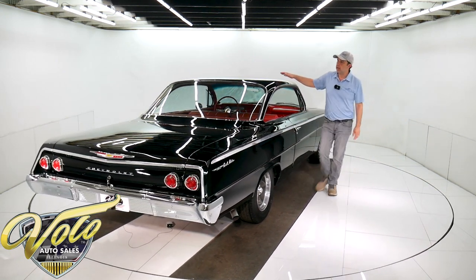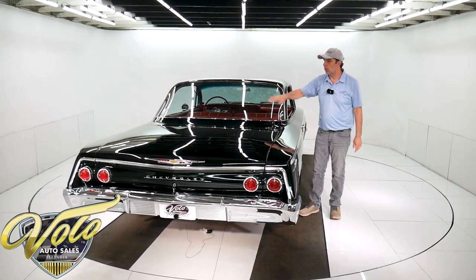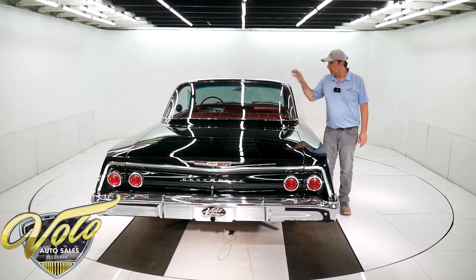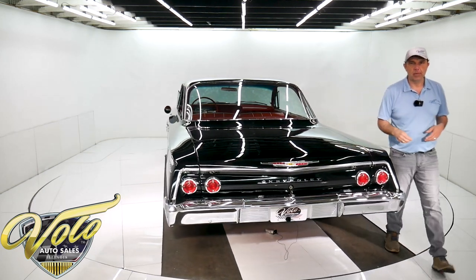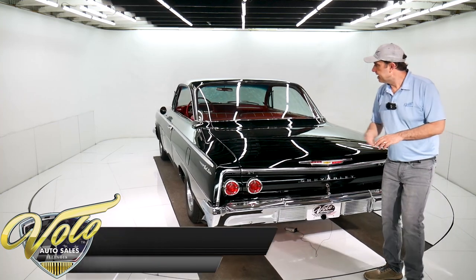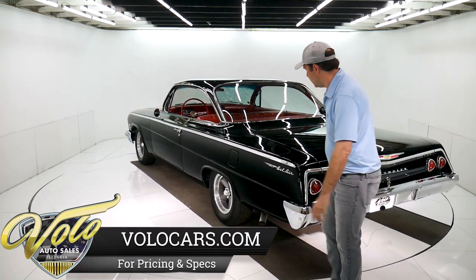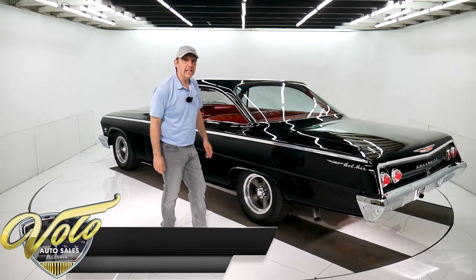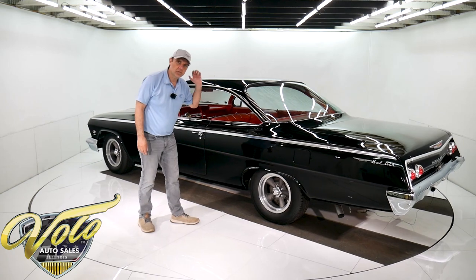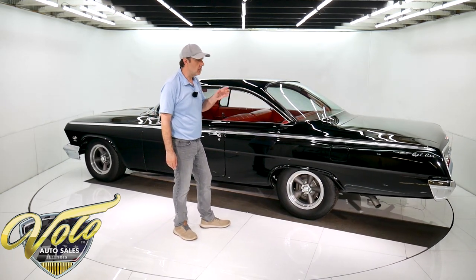They call it the bubble top when it's got this big bubble window. Most of these had more of a formal roof line. I was comparing to what other bubble tops might be priced at — you can't find bubble tops, they're very rare compared to the formal roof line. And this is a Bel Air, which makes it kind of neat. This is kind of a stripped down muscle car — all thrills with no frills.